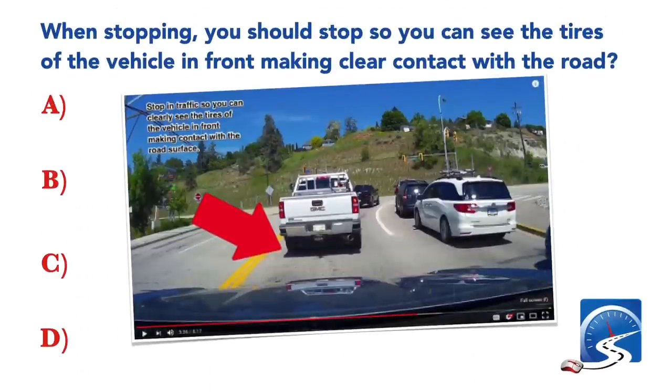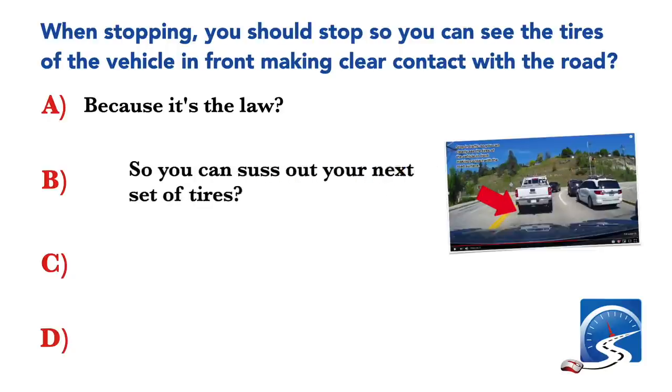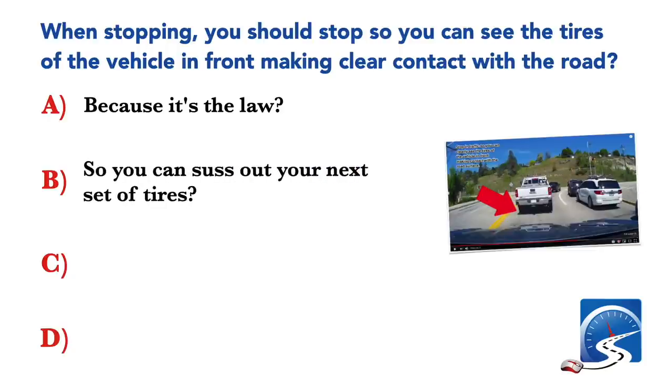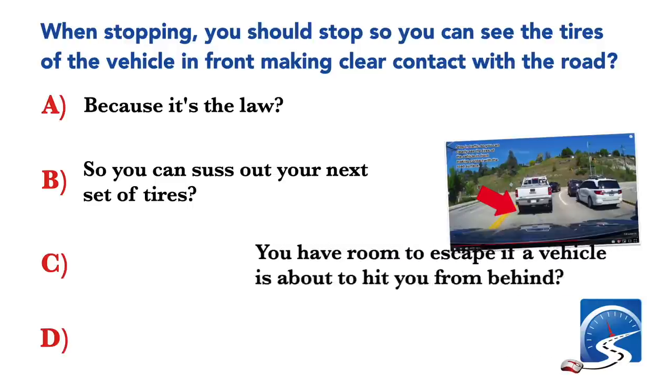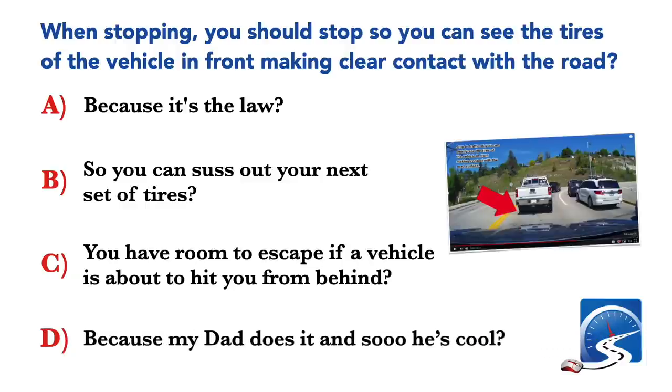When stopping, you should stop so you can see the tires of the vehicle in front making clear contact with the road. Why? Because it's the law; so you can suss out your next set of tires; or you have room to escape if a vehicle is about to hit you from behind.